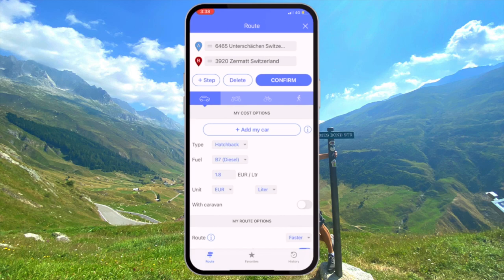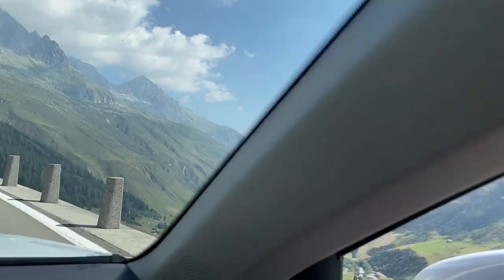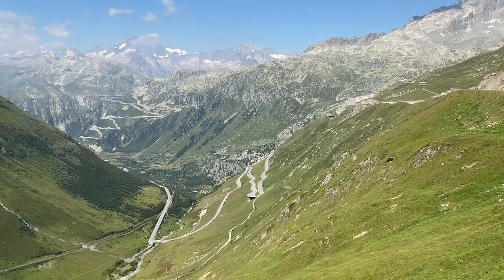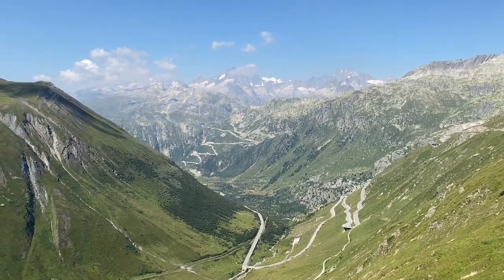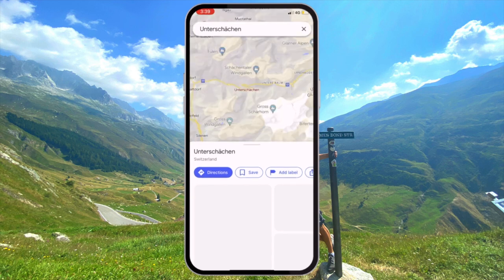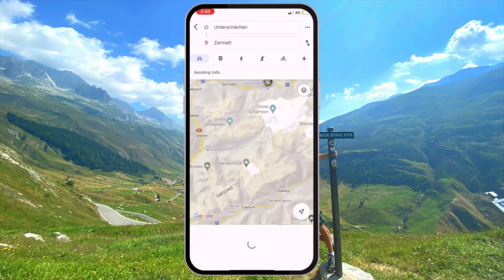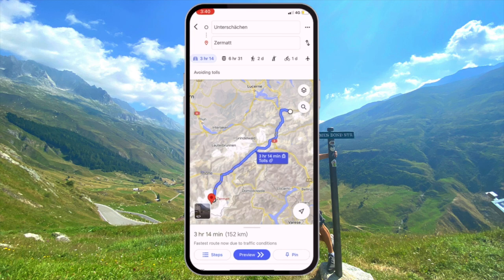One of our most memorable drives was between the town of Unterscharchen and Zermatt, and on the way you can take a big detour to drive down the Furka Pass — this is the road you see in the background image on screen now. The road is most famous because it features in the James Bond movie Goldfinger. On either side of that road you also drive through this incredible valley with beautiful mountains everywhere, plus a glacier that you can stop to view as well.